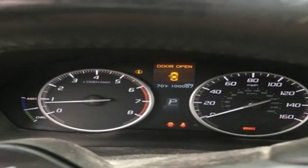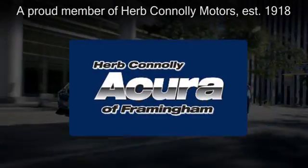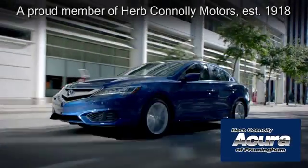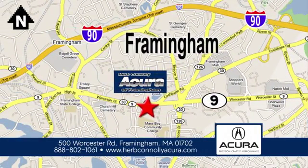Experience driving invigoration when you come in for a test drive. Herb Connolly Acura of Framingham, part of the Herb Connolly Automotive Group, where the customer comes first. We're located at 500 Worcester Road in Framingham.